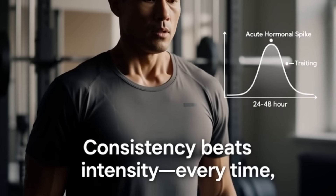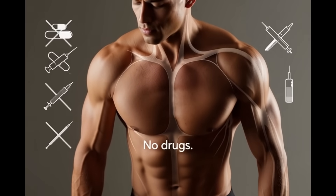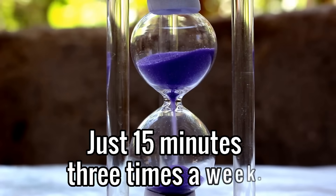Today I'm going to show you 7 specific isometric holds that naturally spike your testosterone. No injections, no supplements, no complicated protocols. Just 15 minutes, three times a week.